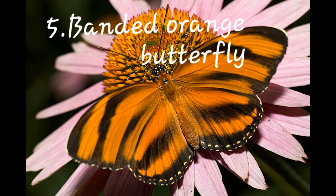Number five: Banded Orange Butterfly. Its scientific name is Dryadula, and it is a monotypic genus of butterfly. It is native from Brazil to central Mexico.